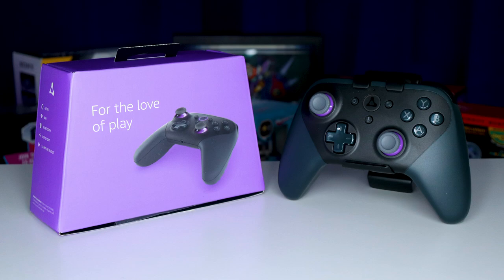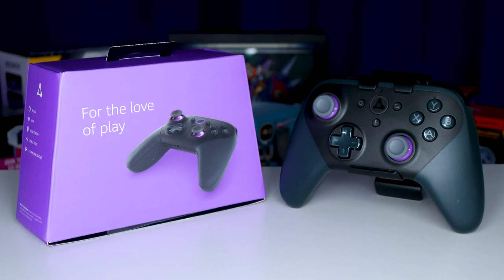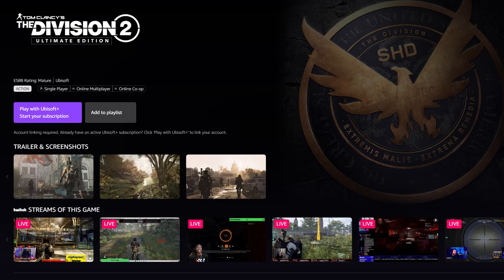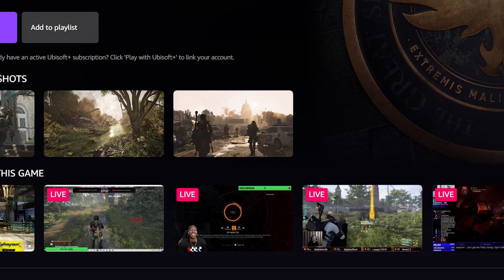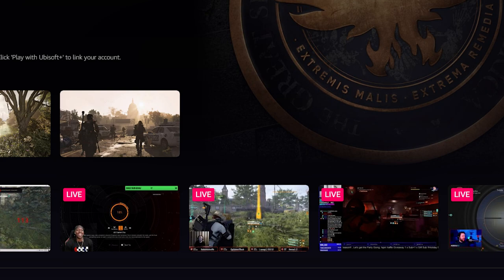As a Twitch streamer and gamer, we're always looking for something that's going to give us that little edge — perhaps more discoverability, relevance, or searchability. So when Amazon Luna came out with Twitch integration, I wanted to take a look to see what's good and bad about it, and also if this is going to change the platform of Twitch in streaming itself to help viewers and streamers. In this video, we're going to take a deep dive, and I'm going to show you everything you need to know about Amazon Luna's Twitch integration.